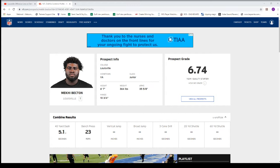Yo, what is up, Giants Football Scott, and we're back at it again with another film analysis. Today we're going to be looking at Makai Becton, the left tackle from Louisville.